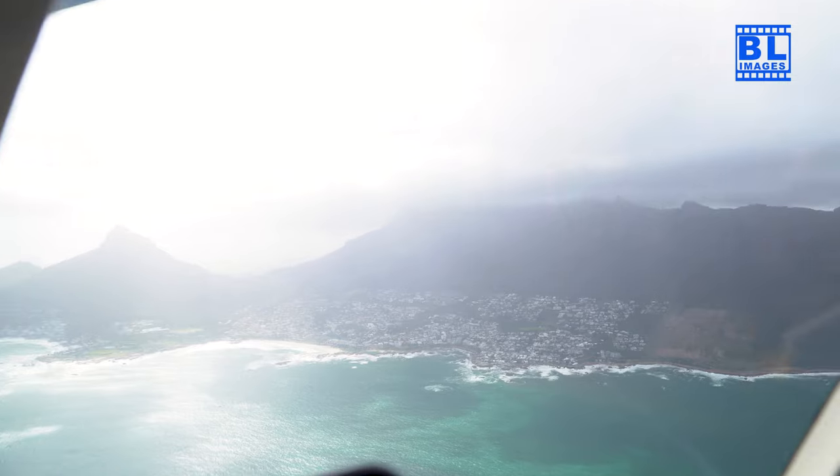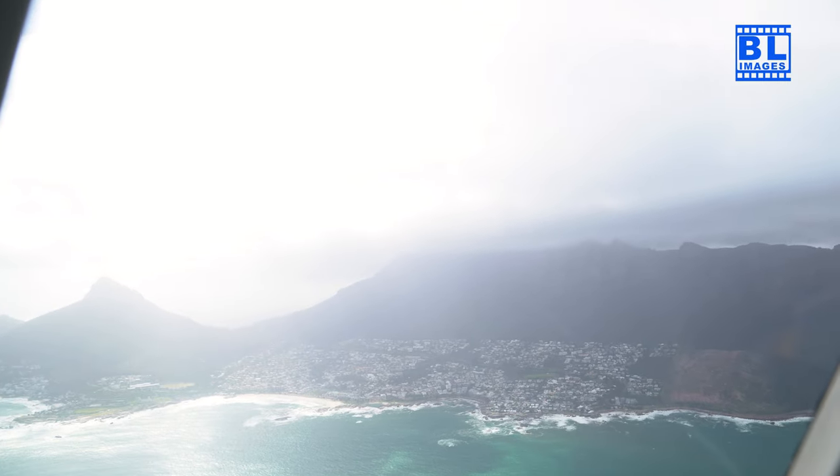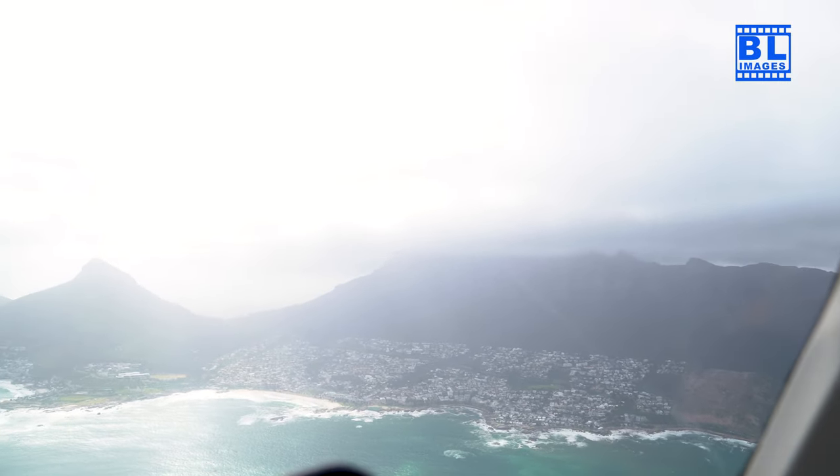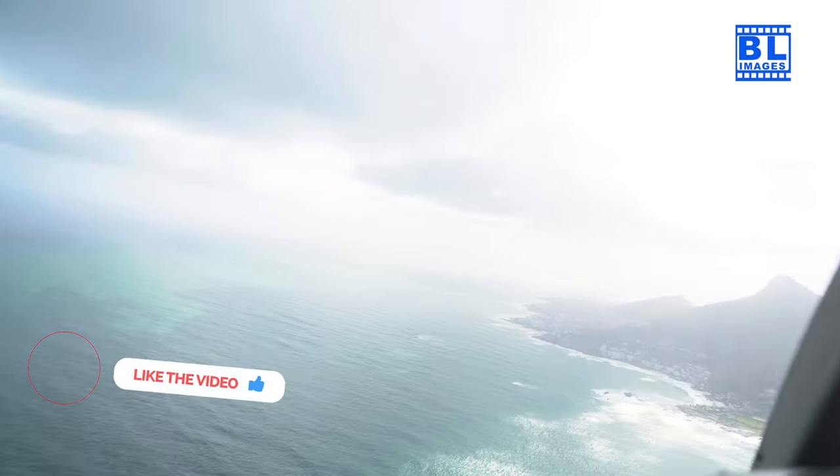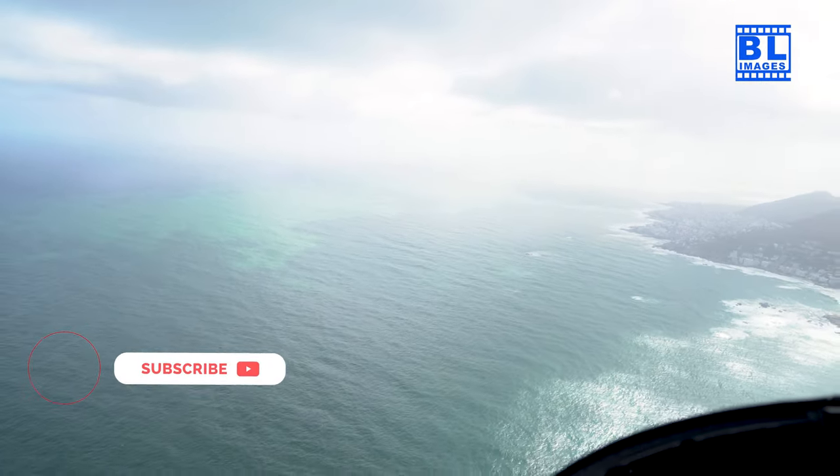As the day bids farewell, we ascend to Signal Hill to witness a magical Cape Town sunset. The city bathed in golden hues beneath us — a moment of pure enchantment.